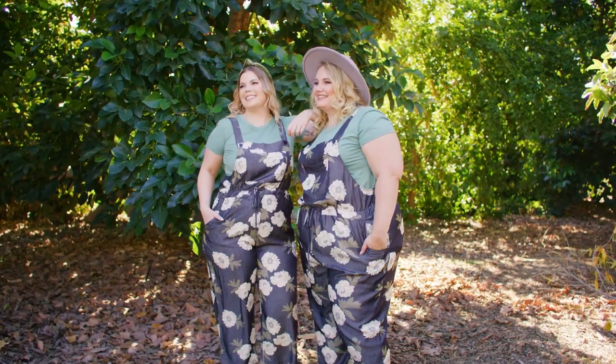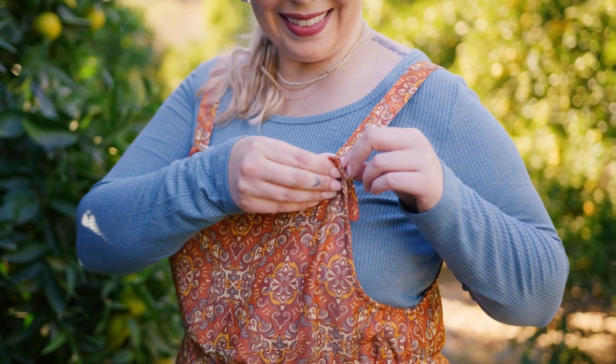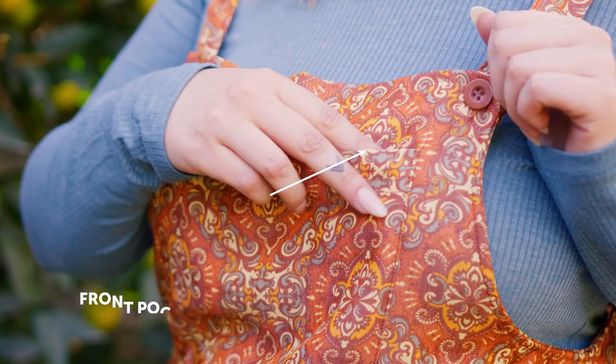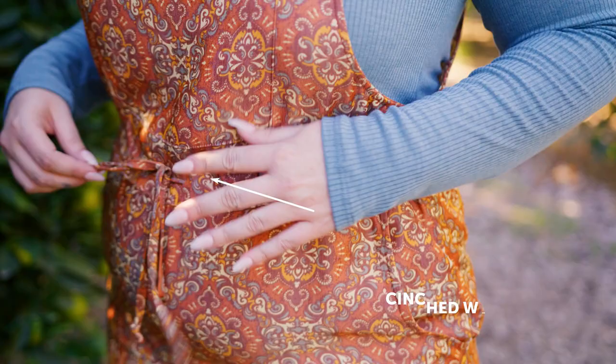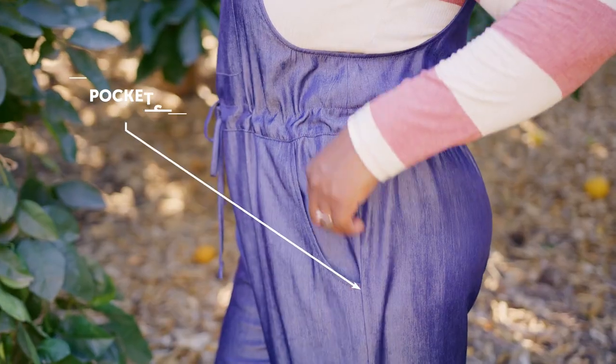Let's talk about the features of the Juliet for a minute. So it has buttons on the top that are adjustable — there's two buttons so you can wear it lower or higher. It's got this really cute front pocket and I love the cinched waist feature. I think it gives it something a little extra. Oh, pockets!